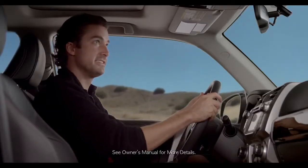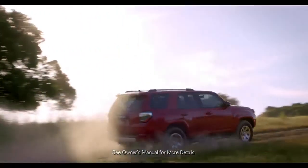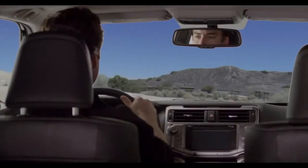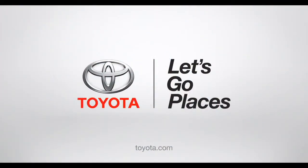The driver can switch A-Track on and off as needed by the terrain. For more info, refer to the owner's manual. Now go hit the hills. The off-road is calling, and not on your cell phone. Toyota. Let's go places.